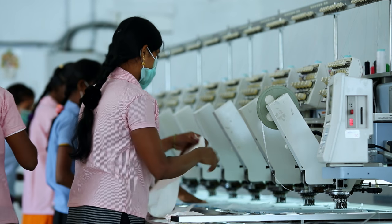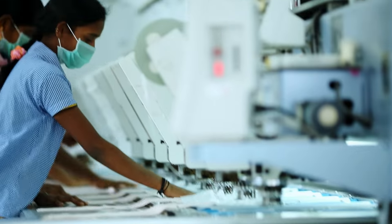Embroidery is crafted by a separate set of machines with experienced personnel.